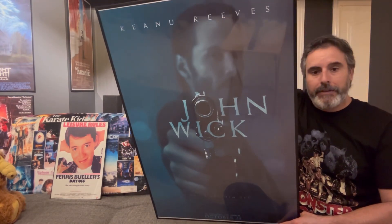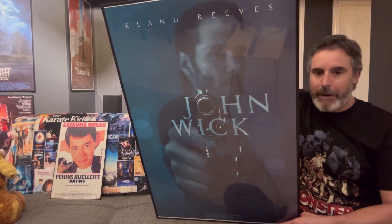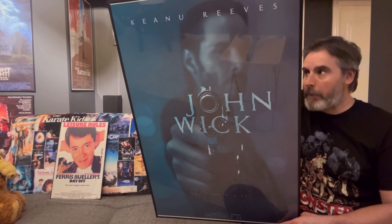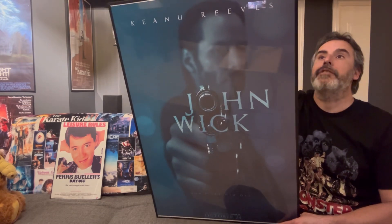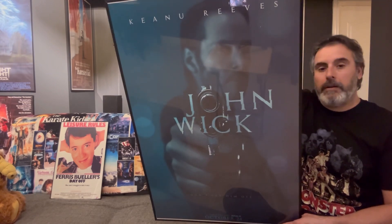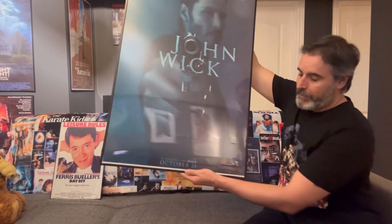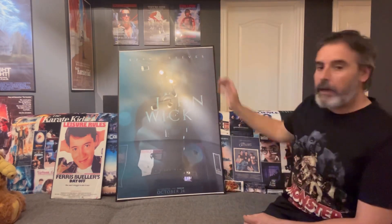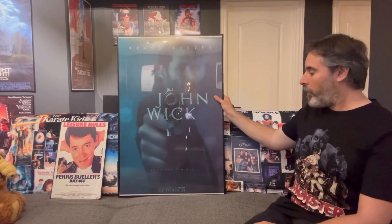This is a 24 by 36 in a cheap Walmart frame — it's still a $20 frame, but a lot better than frames that are $40, $50, $60 and above. Awesome poster, awesome franchise. It's got the release date at the bottom there — October 24th, 2014.